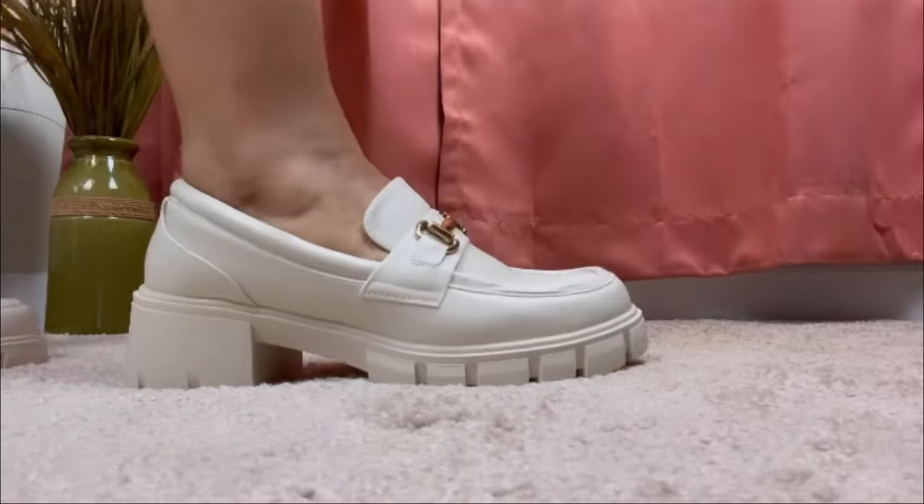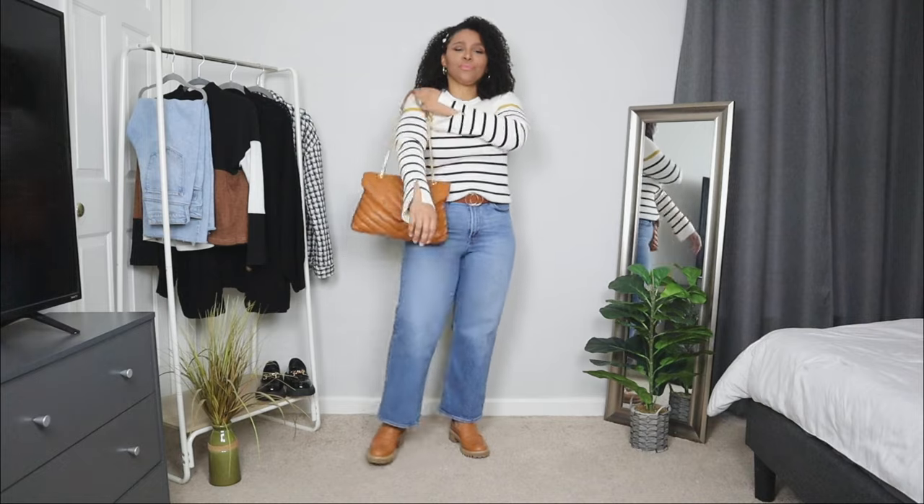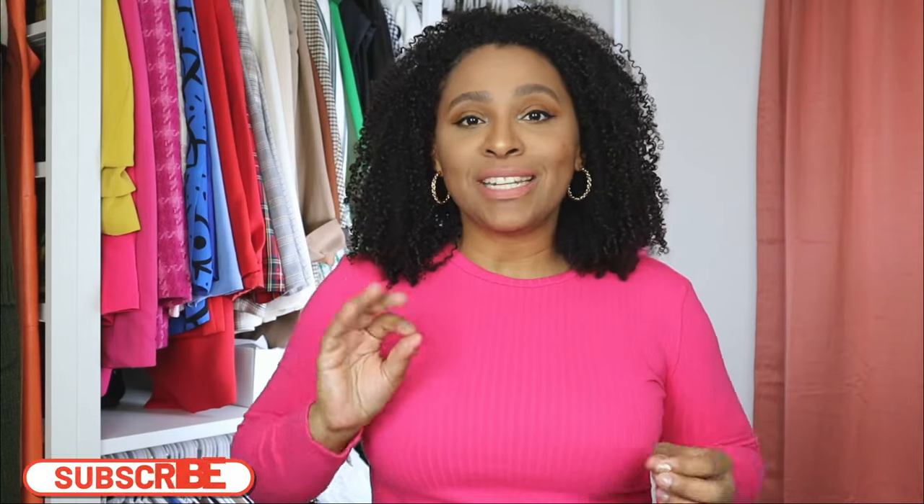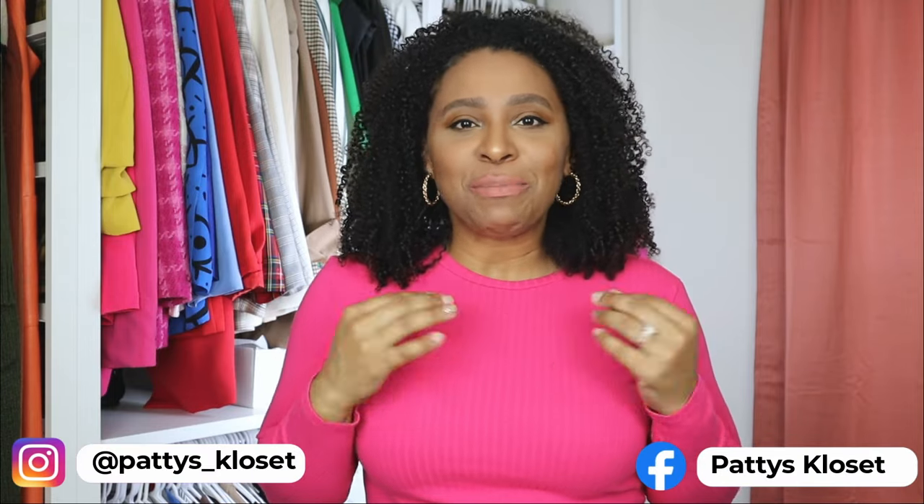Loafers are your new best friend. This video is your ultimate guide to rocking loafers like a fashion pro and creating great loafer outfit ideas. There are so many stylish ways to wear loafers. I'm a big fan of the loafer trend because you can create comfortable and stylish outfits.